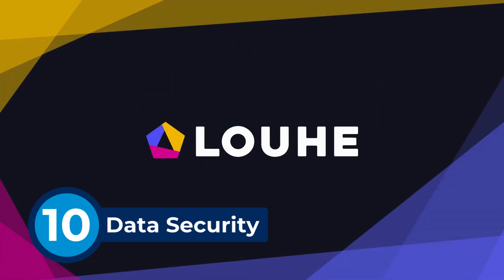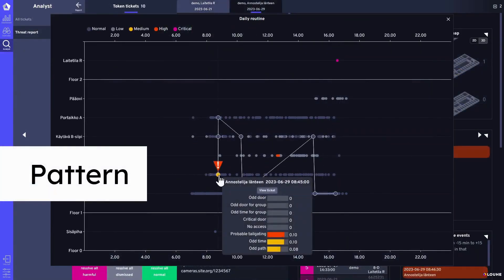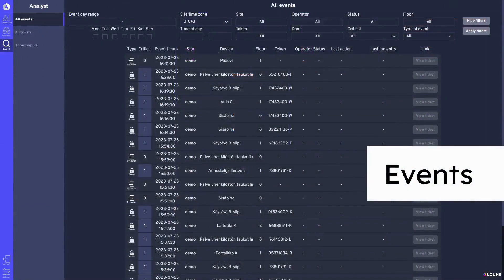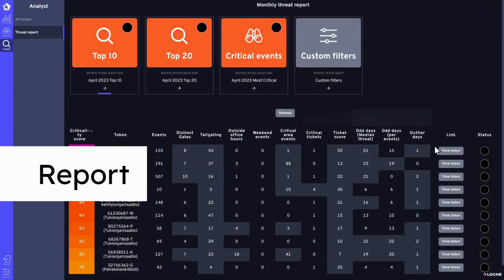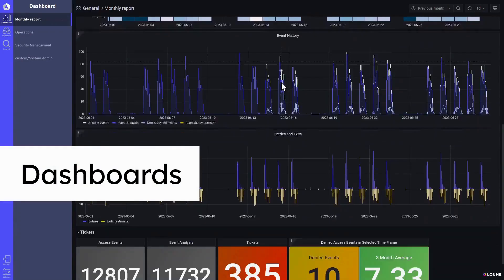Startup LOUHE aggregates data from various security systems, such as access control and surveillance, into a unified platform. Utilizing explainable artificial intelligence, it processes this data to detect anomalies and potential threats in real time. For instance, if an access card is used in an unusual pattern or at odd hours, LOUHE's machine learning algorithms flag this behavior for security personnel.